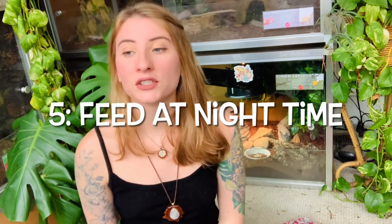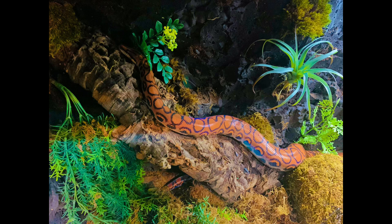Tip five is to feed your reptiles at nighttime. Because they're nocturnal, these animals want to hunt at night — that is their natural time for looking for food. It's also a great way for you to see their activity; you get to watch them hunt, which is fun. A lot of the time if you try to feed these animals during the day they just might not eat at all because it is not their natural feeding time, so it's best to wait until nighttime.